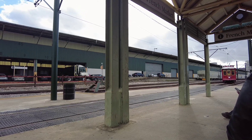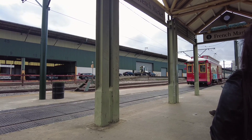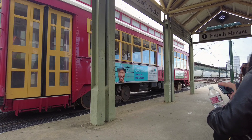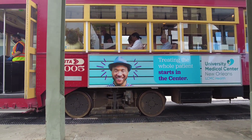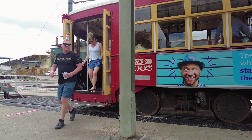The Riverfront streetcar line opened in 1988, making it the first new streetcar route in New Orleans in 62 years. New Orleans streetcar networks have been around since the first half of the 19th century, and the St. Charles Avenue line is the oldest continuously operating streetcar railway system in the world.